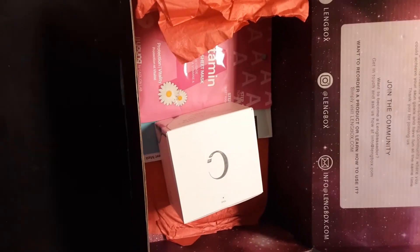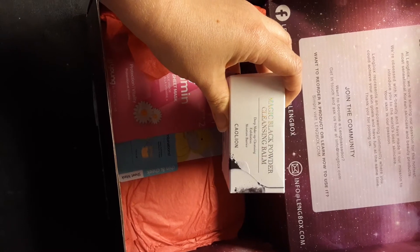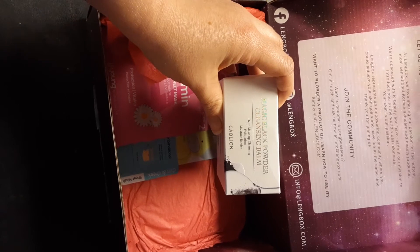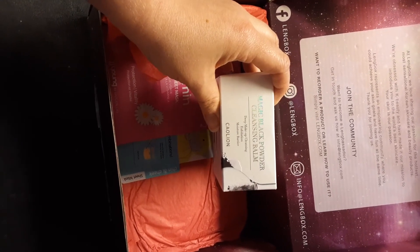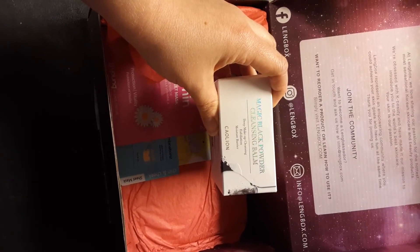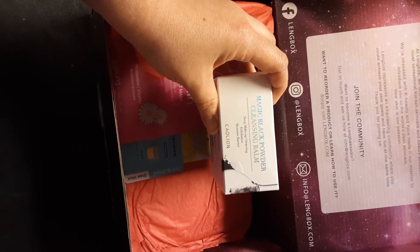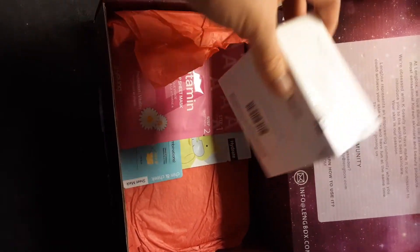Also from this box: Magic Black Powder Cleansing Balm. It says it's for your moisture barrier and exfoliates. I believe this is like their version of the Banila Co cleansing balm — this is for the first step in a K-beauty skincare procedure when you want to take off your makeup before regular cleansing.